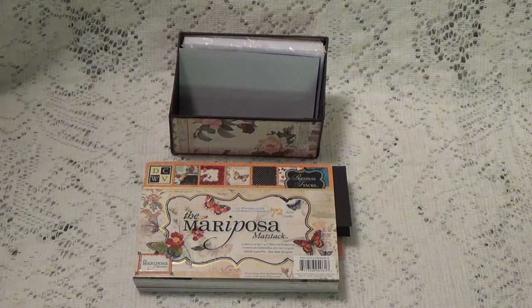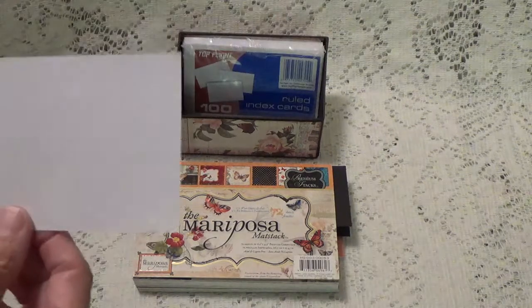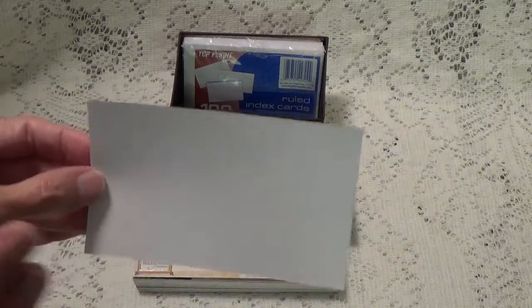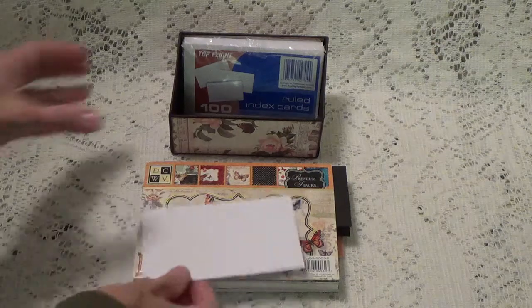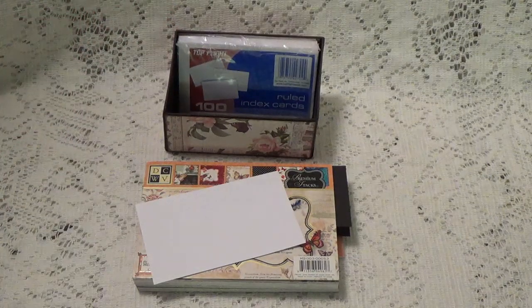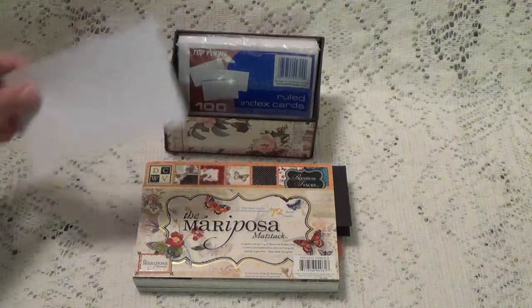So I thought I would have a little index card challenge slash giveaway. What I would like is for you to make an index card that is three by five, and it needs to be flat. I made this little box here to hold them and that's all I have is this little box. I am limited on my space where I can put things, so they're really going to need to be flat so I can get enough in here, because I only have this one little box.